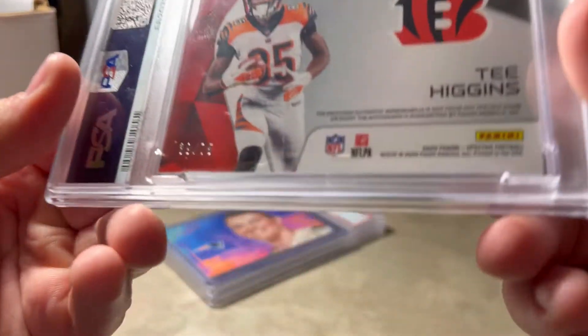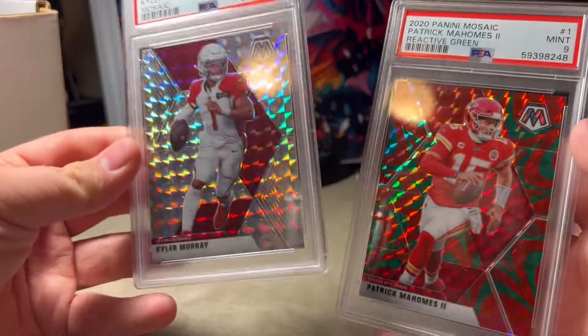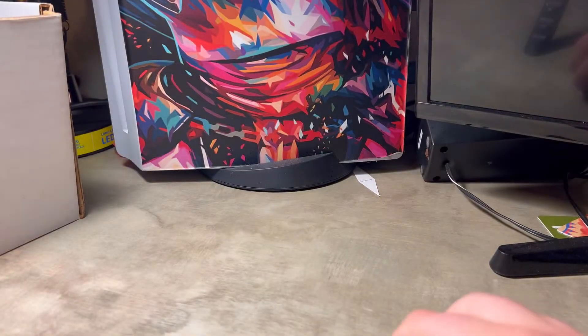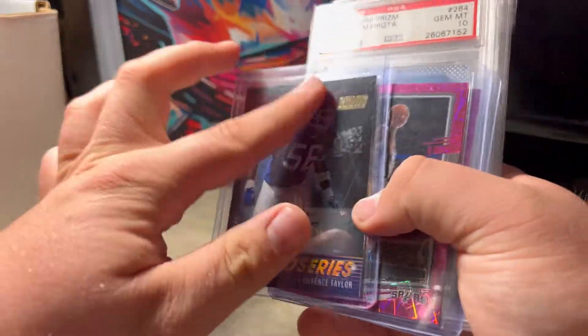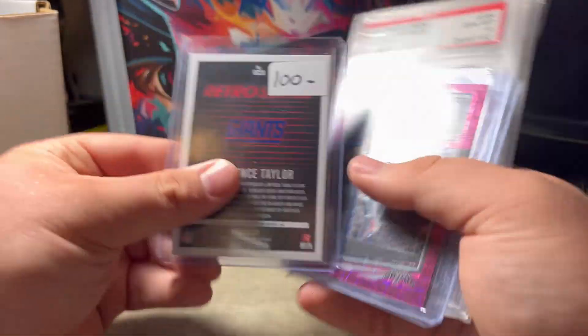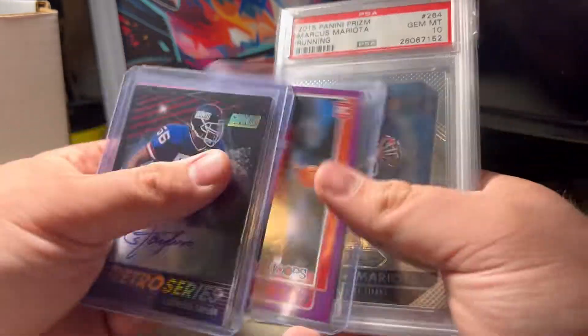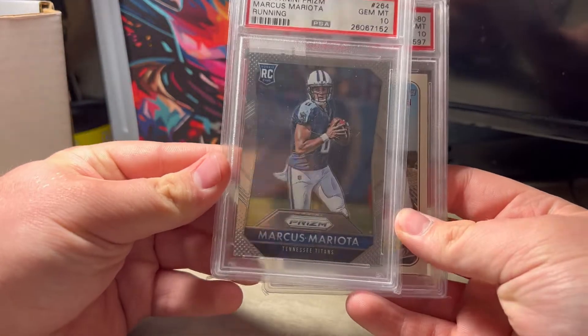Cool Mac Jones case hit, a couple cheap slabs here — Mahomes and Murray. This is from the Columbia show, got a 25 on there — LT Auto, DeRozan 79, Jalen Green. None of those both are from a dollar box, pretty cool there. Mario Auto PSA 10 Prism and a Cunha 10 Heritage.